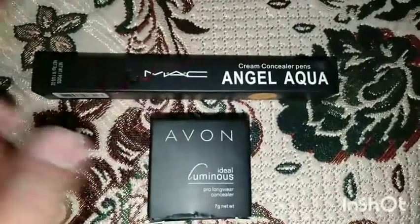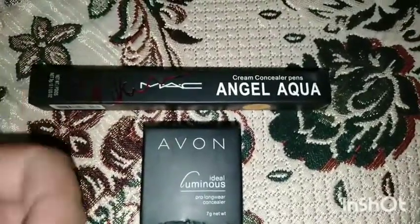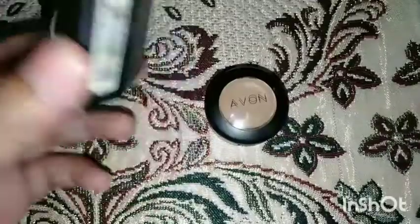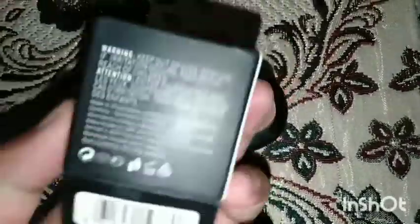If you have dark circles, go for the MAC concealer. If you prefer light coverage, you can go for the Evan — the link is in the description box. In my opinion, MAC is the best for dark circles, and the Evan is not for dark circles — you can buy it for highlighting and other purposes.